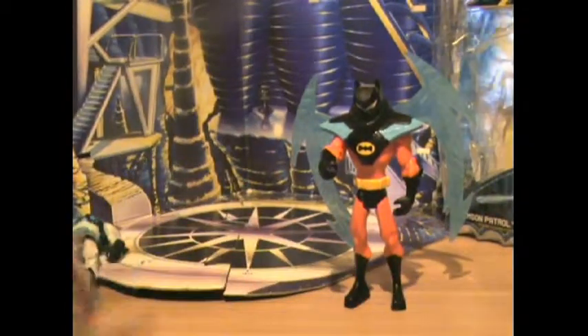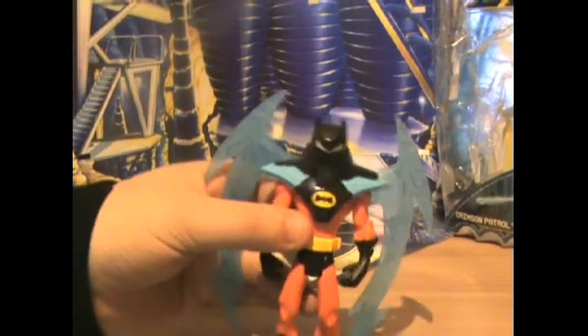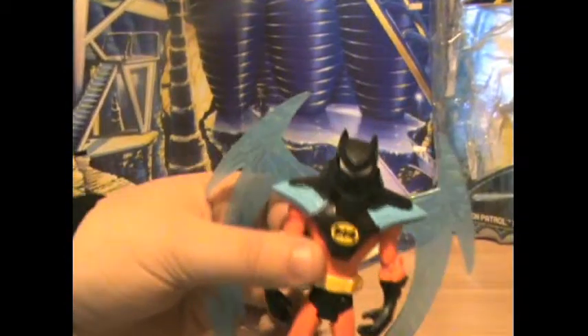So this was my review of Ezreal Batman, of D-Batman, or the Batman XP Crimson Patrol Batman. This was my review. See you later. Bye.